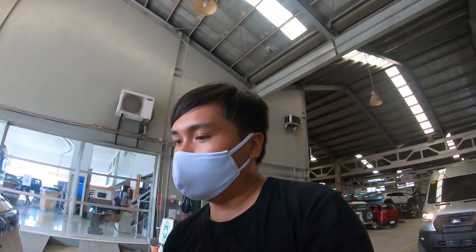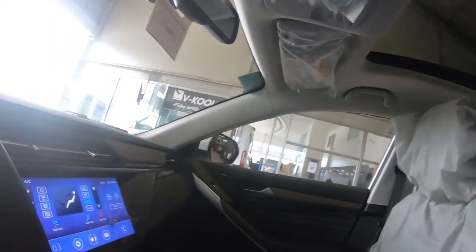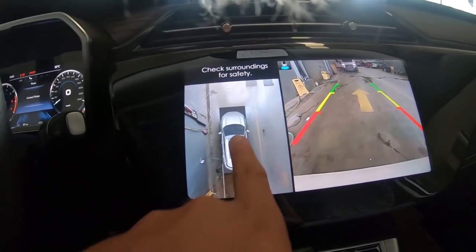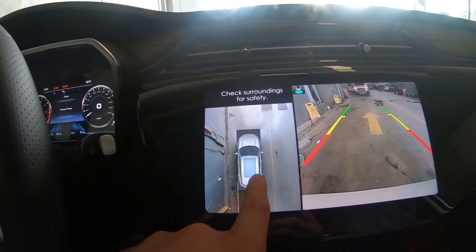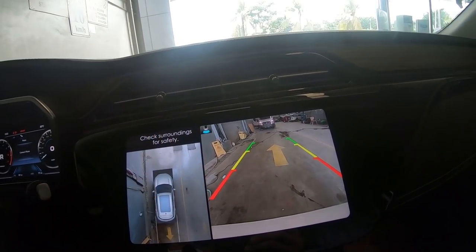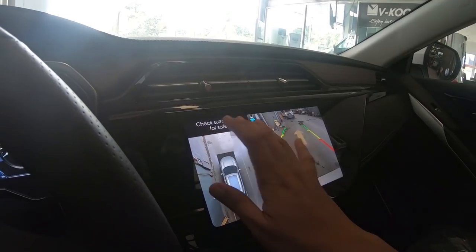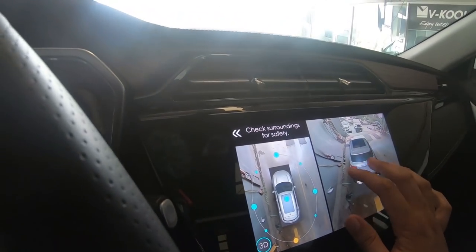Now let's test the 360 camera. The engine is very quiet inside. When you put it in reverse, you get a reverse camera view with a graphical representation of the Ford Territory. And yes — you can change the camera angle. So you have a 3D representation view available.